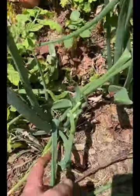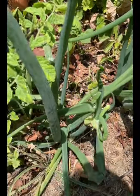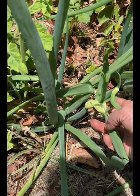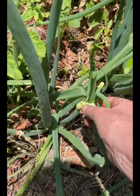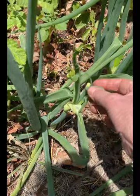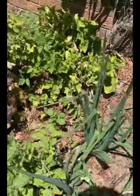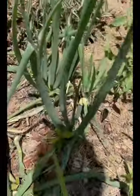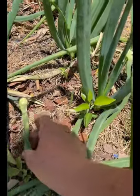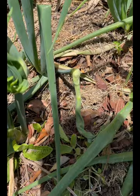This is the Egyptian walking onion. It's making like a little — it looks almost like a little pregnant onion. And then it bursts open and makes little bobbles. Then that gets heavier and it sort of goes to the ground. It anchors, and then it makes new babies.